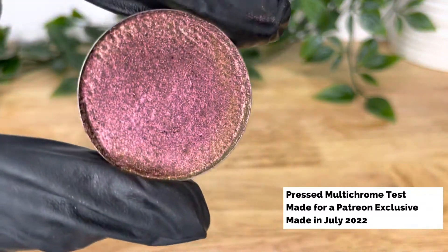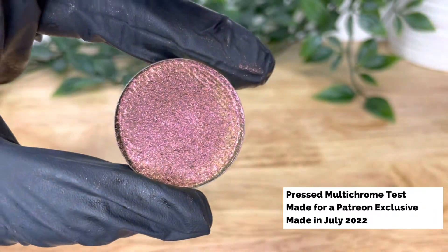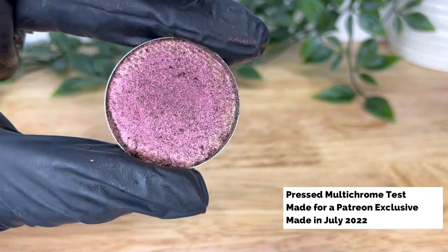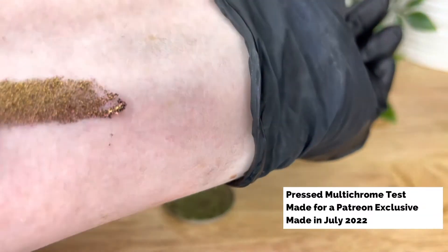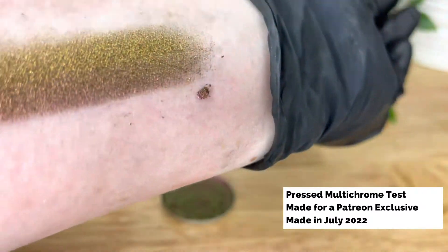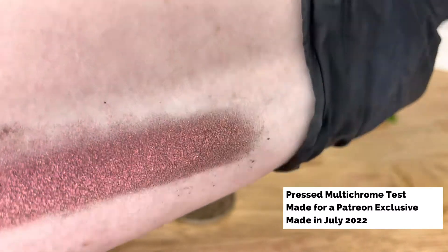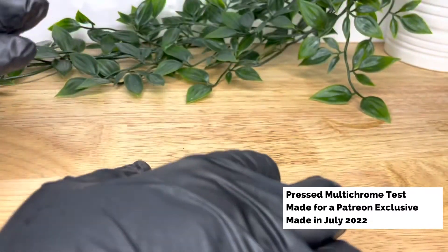Finally, if you're making products containing water — aqueous products — then they will need to go to a lab for challenge testing. This isn't cheap, which is why we mostly concentrate on anhydrous products on our channel so that you don't have to go through this procedure. But if you do, I recommend ceway.eu, linked below. They offer all of these services at a very reasonable price and they're also very helpful.